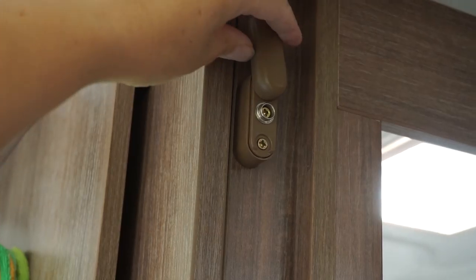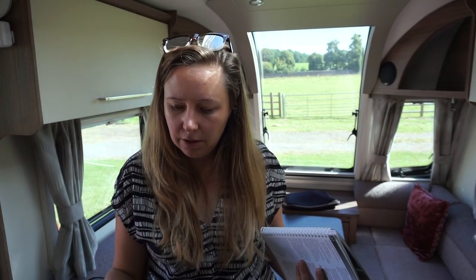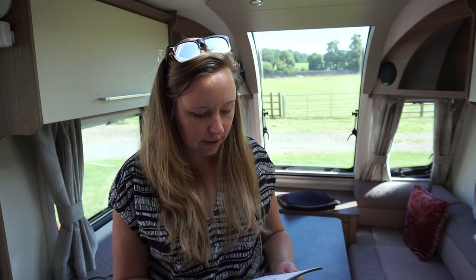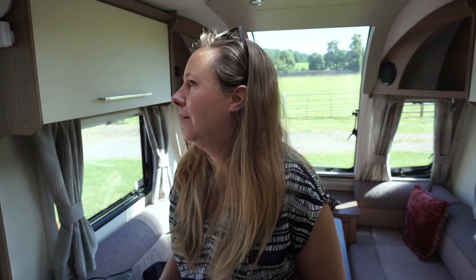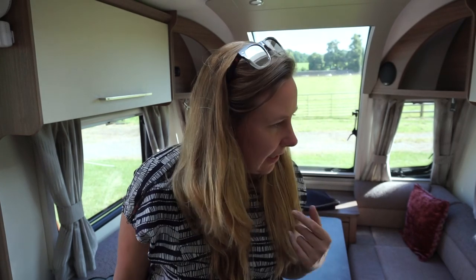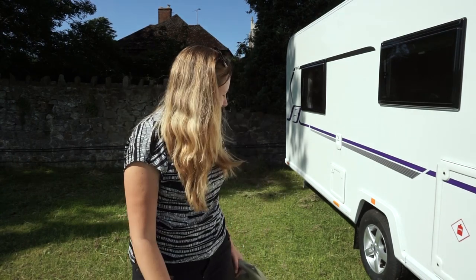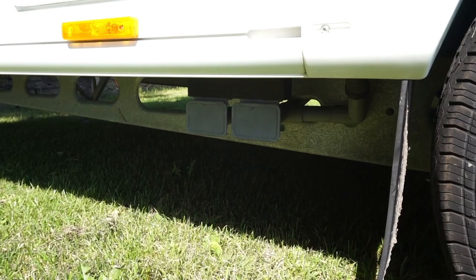The bathroom door just needs to be shut for traveling. For the fridge, if I want it running through the car battery, I should turn off the main power and switch it to the battery. When I arrive I'll check how cold the fridge is. And this is just the grey water hose — you close two little caps and that's it, simple.